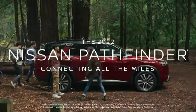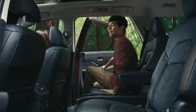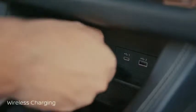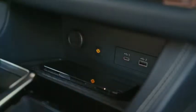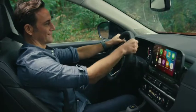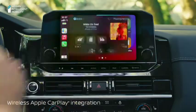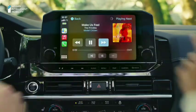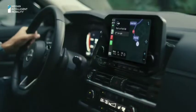Road trip? No problem. You've got three rows and advanced tech that loves to play. That's why Pathfinder makes connecting easy. No need to search for cords — you just put your phone on the pad. Connecting is wireless too. If someone's hogging the playlist, put the music where only you can see it.